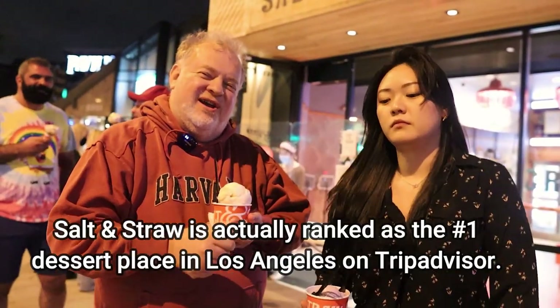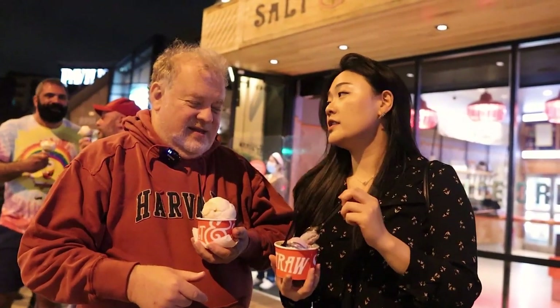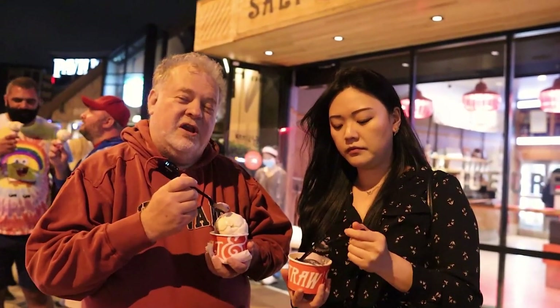Jessie got the honey lavender, which apparently is one of her favorite flavors here at Salt and Straw. I got the sea salt caramel — this is their number one flavor here. I also got the malted chocolate chip cookie dough.